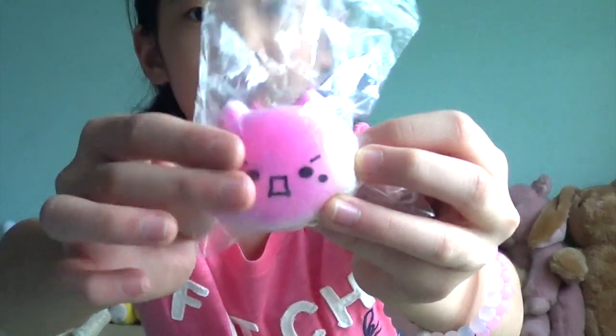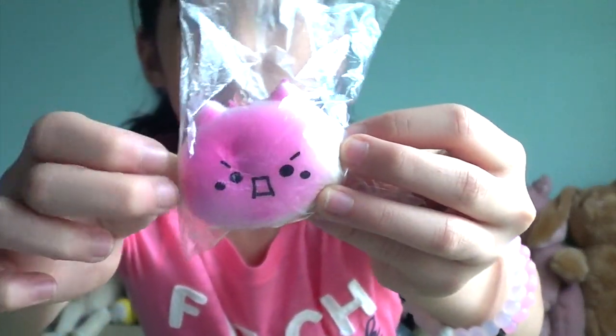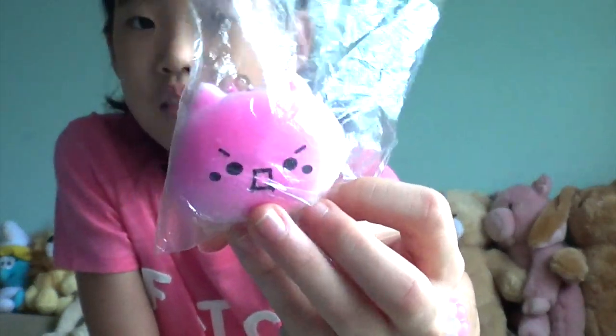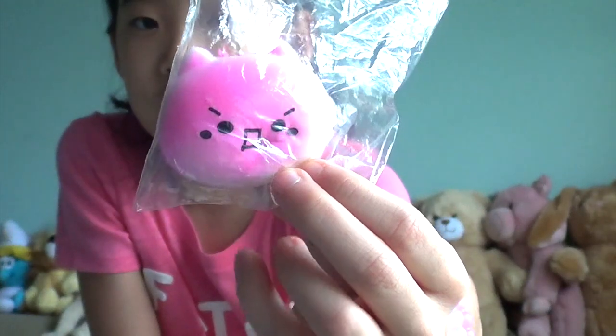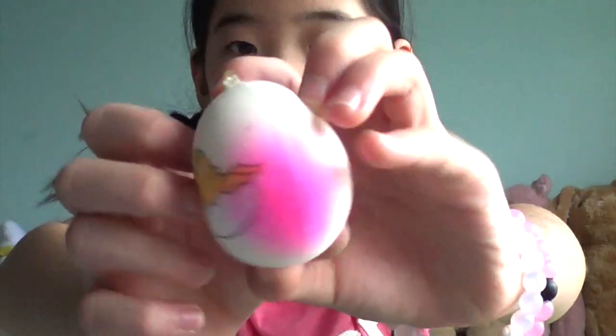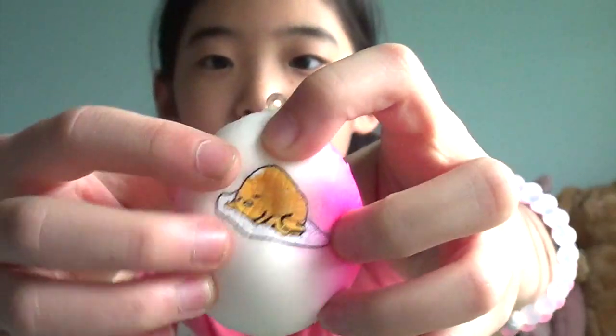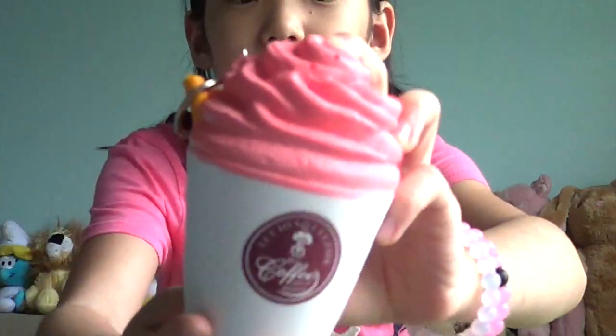Next is this guy — it's like it's yelling or something. Next is this Gudetama egg. This was my first squishy and I did mention that in my last video. It's really special since it is like my first squishy. So next is this drink.